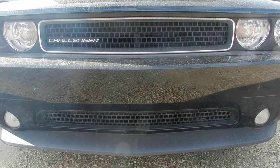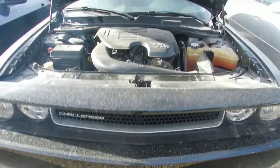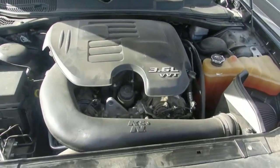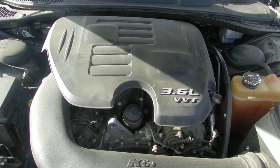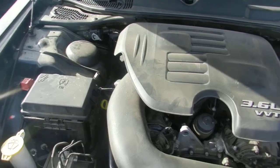This is our 2012 Dodge Challenger SXT in black. We'll take a look under the hood first and see what we have — a 3.6 liter V6 engine. Everything here looks to be in really good shape.